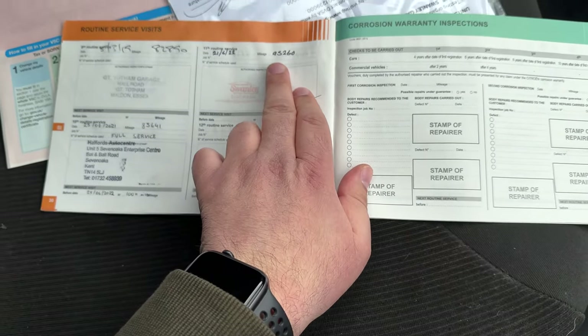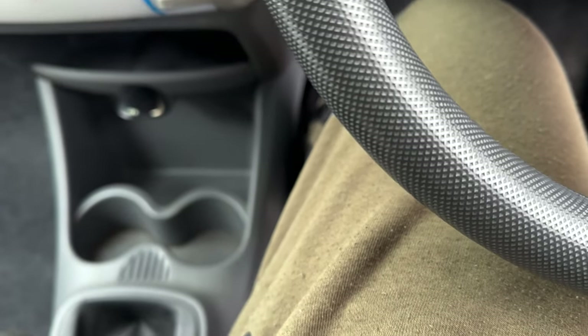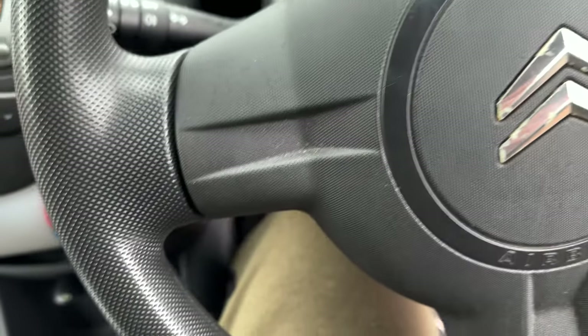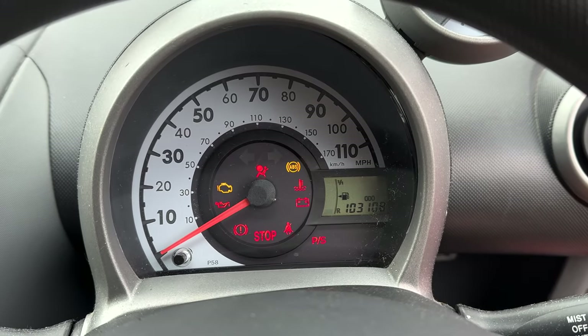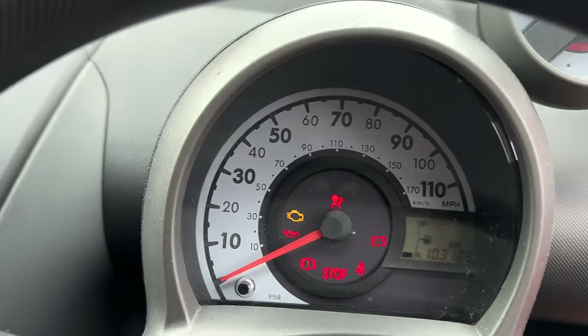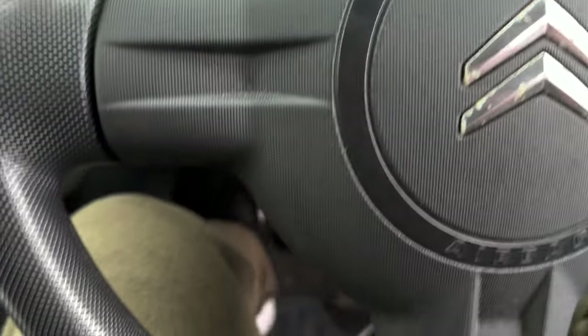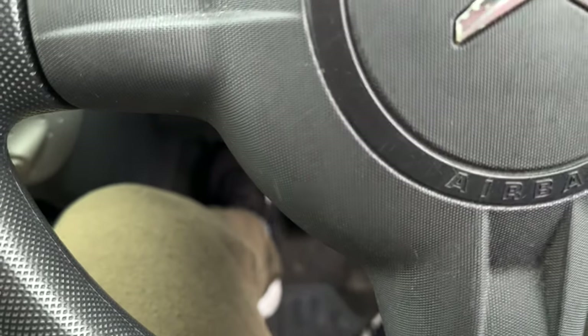The last service was done at 95,000 miles and the car now has 103,000 miles — it needs some fuel. The clutch feels a bit light, but it drives all right.